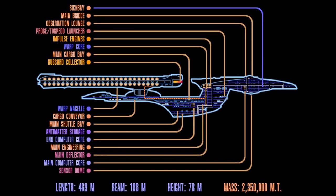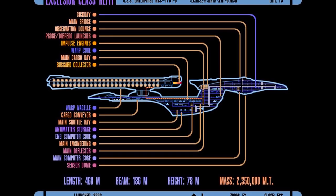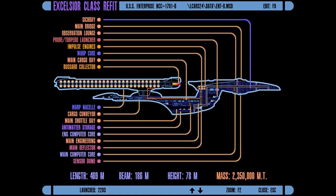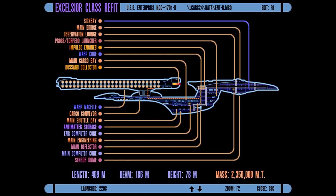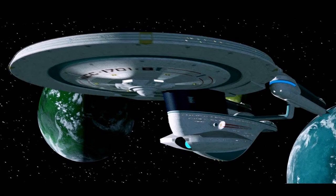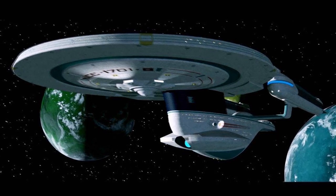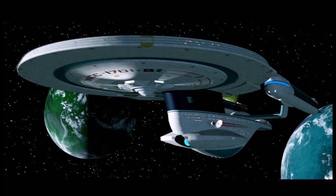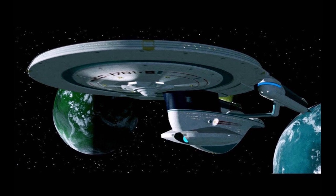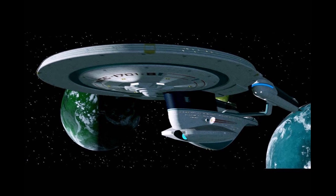She was launched in the year 2293 under the command of Captain John Harriman. She was later commanded by William George, Demora Sulu, and Thomas Johnson Jr. Over the course of the Enterprise-B's service, she was remembered as the key figure in exploring beyond the Gomorrah sector, mapping over 142 star systems, making first contact with 17 different civilizations. The Enterprise served as the flagship of the Federation. The Enterprise-B was also the first starship Enterprise in 30 years that did not have Captain James T. Kirk in command.